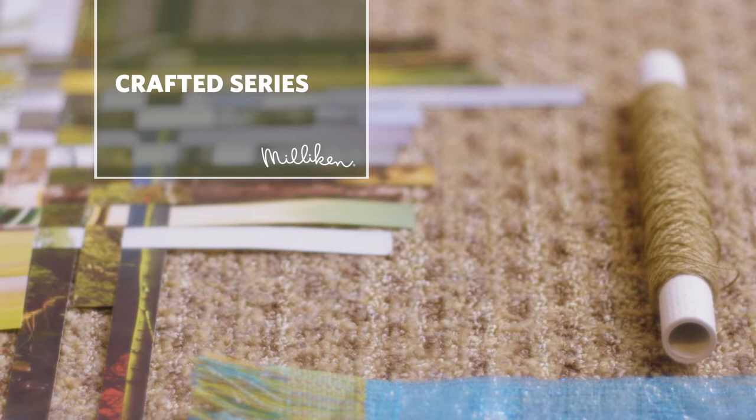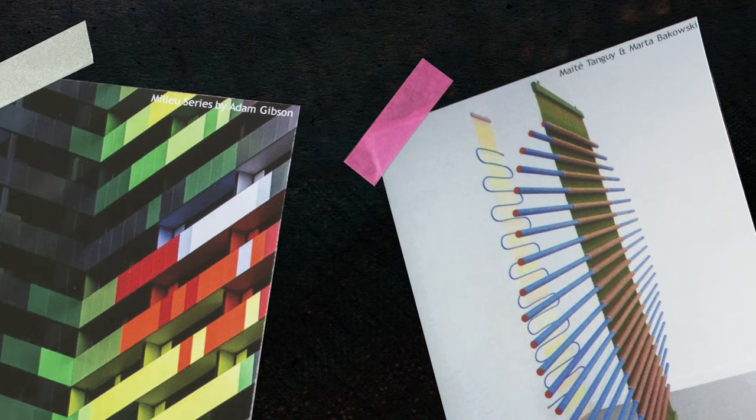In 2018, we launched Crafted Series, a capsule collection that combines the nostalgia of the handmade with the power of modern technology, celebrating craft, the modern maker, woven structures with a considered colour palette.